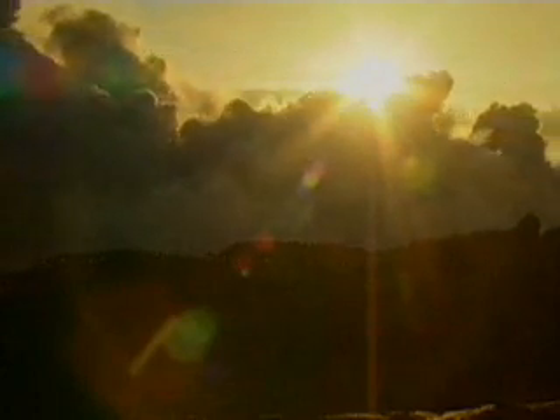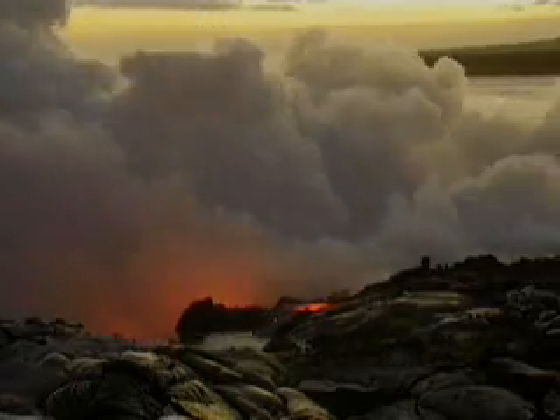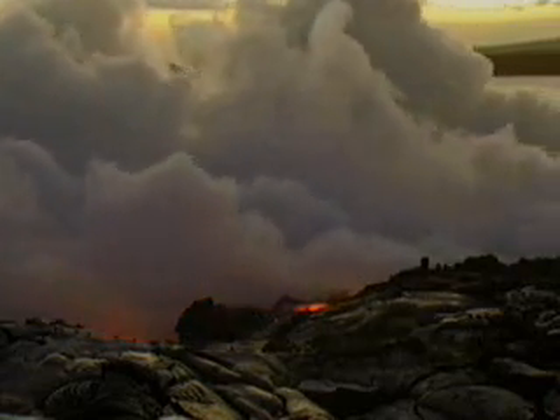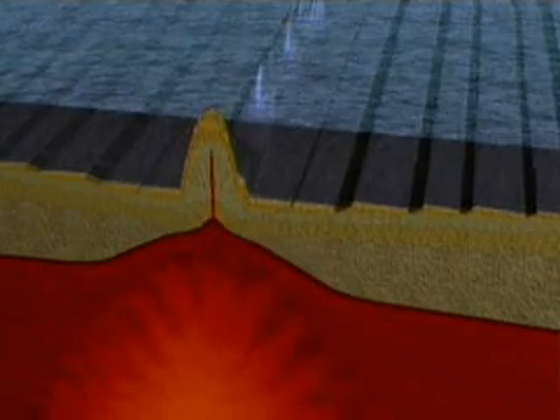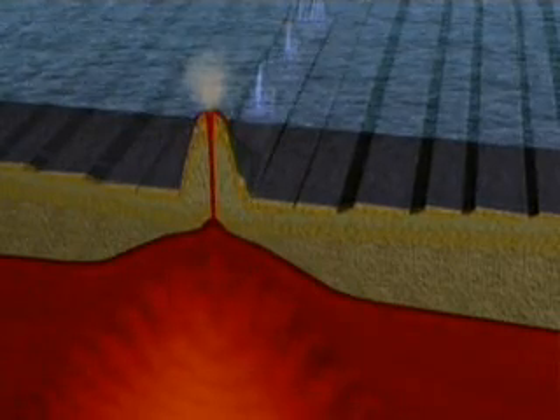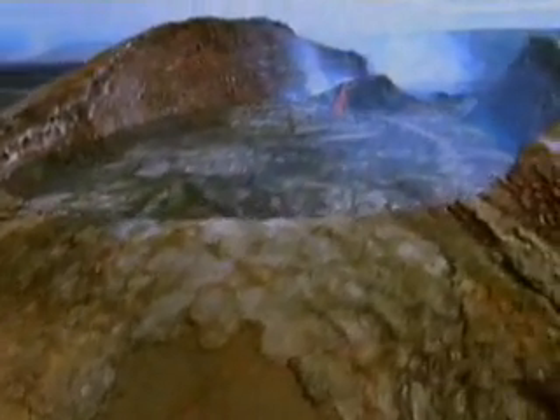Hawaii isn't near the joining of two plates, but it's a hot spot of volcanic activity. The Hawaiian islands are hot spot islands, created when a pool of magma breaks through a thin spot in the crust. As it burns through, the plate moves along four inches a year. One island is carried away to cool, while the next one is created, assembly line fashion.